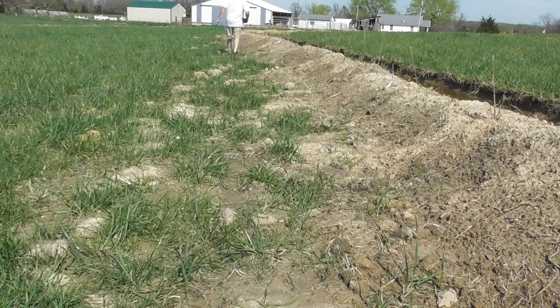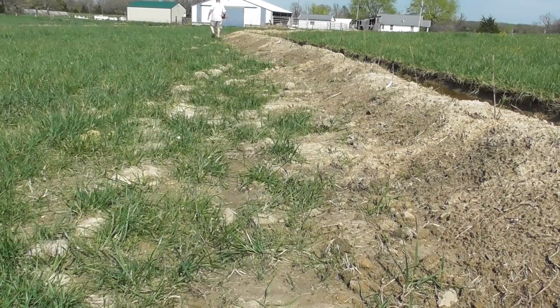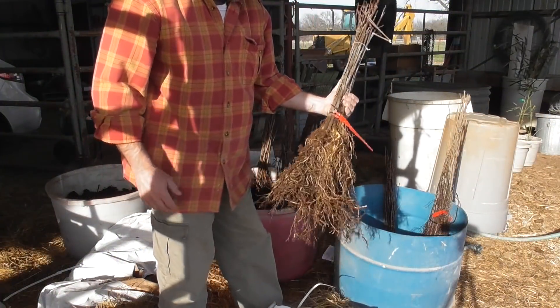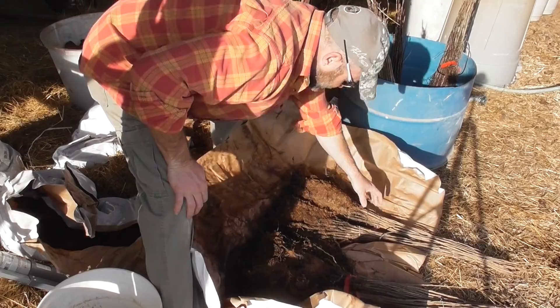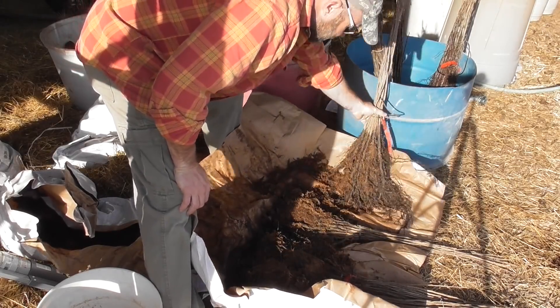February was particularly warm, and the trees that were supposed to show up in March ended up showing up earlier, so we actually had the trees on hand before we even dug the swells. We had 600 trees sitting out in the barn waiting to go into the ground, and they were out there for a couple weeks, and this put additional stress on those trees, so we did have some pretty high losses in some of the trees.